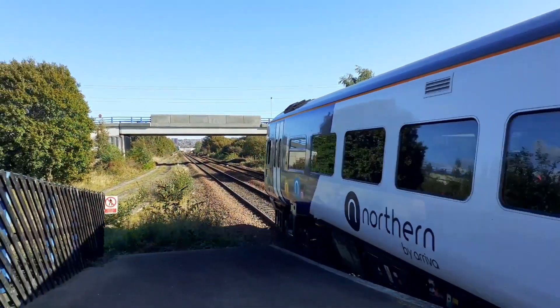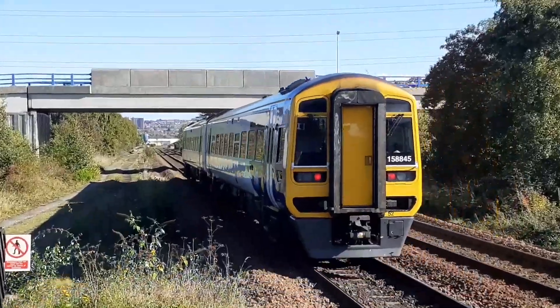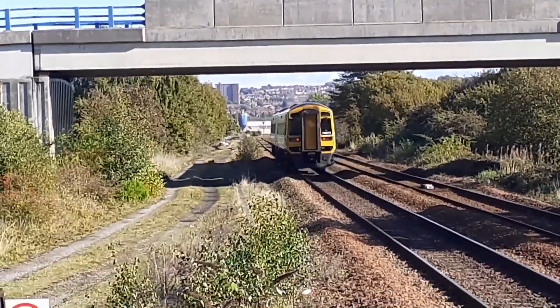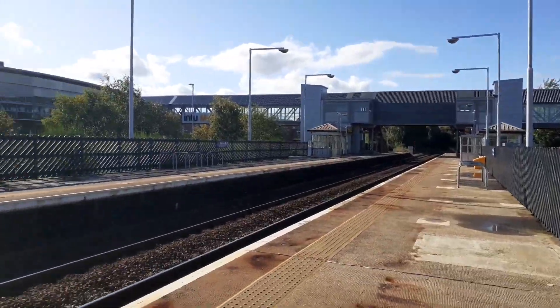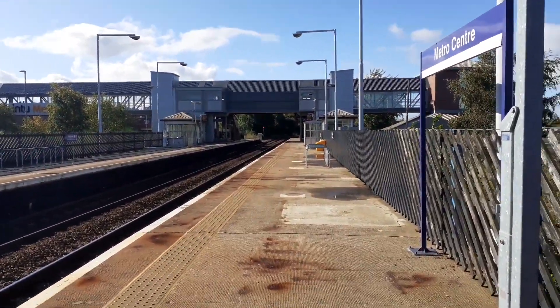We've just got to wait for the HST in a minute. What a lovely beast these are — absolute beast. 15845 now leaving Metro Centre. We're now awaiting a HST high-speed train service through to London King's Cross, passing Gateshead Metro Centre.